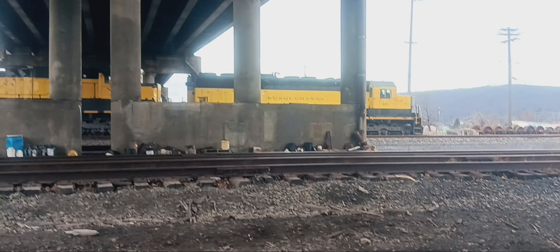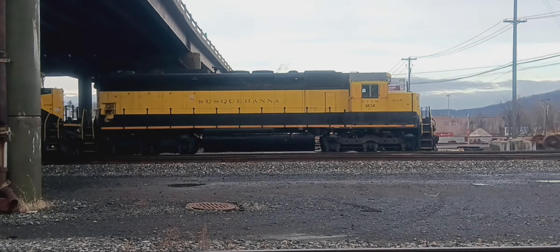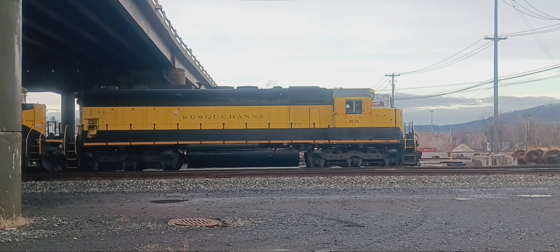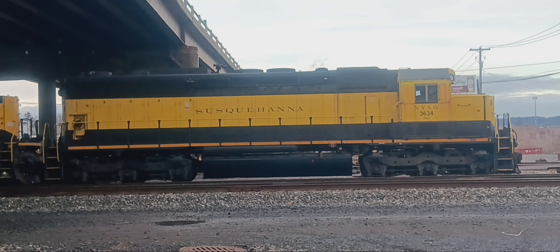It's 3:47 and I found some more Susquehanna engines here — I'll bring them 10 yards. There's like 4 more. Here's this Susquehanna engine, an SD45 dash 2. This is a beautiful one too.